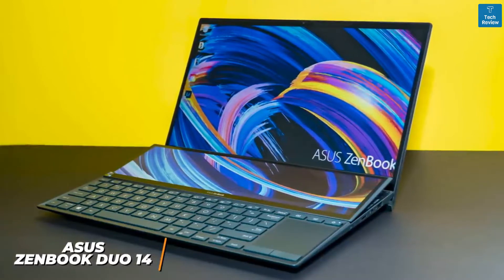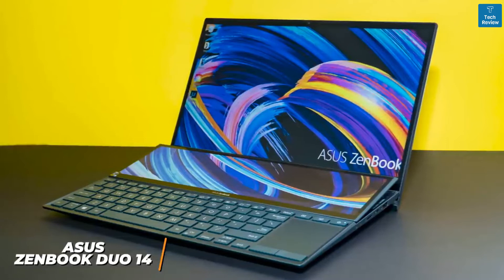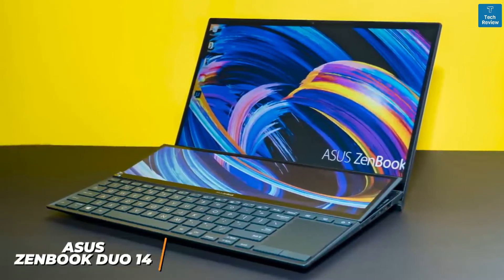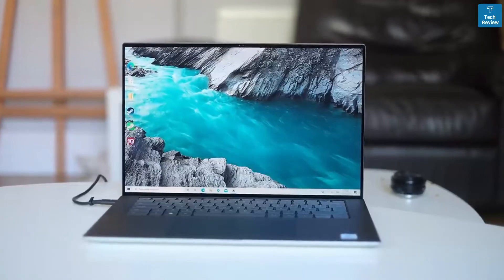If you're an entry-level content creator or student looking for a laptop that can handle casual editing projects for YouTube, video streaming, and general web browsing, this might be the perfect option for you. If you're a Windows user, this laptop is perfect for you.